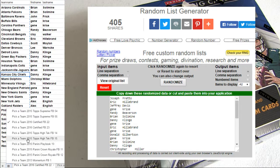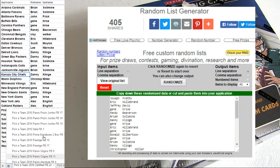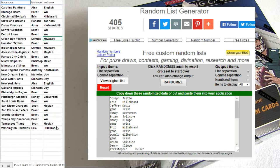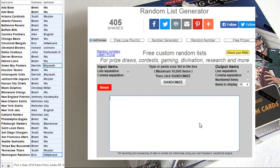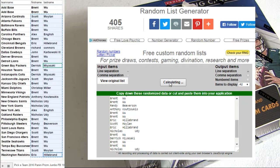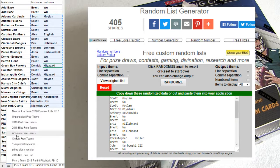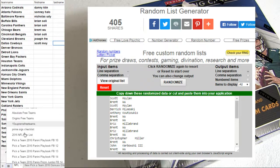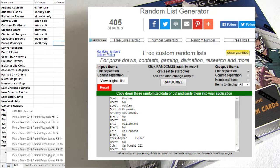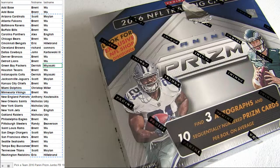Alright, let's do it guys. This is Prism Jumbo number 19 — it's the last box of the case. Let me find our free team spot first: 1, 2, 3, 4, 5. It's going to be Scott M-O-Y. Alright guys, I reduced our Infinity team, so check those out — Infinity. Alright, everybody is on screen. Let's do it.